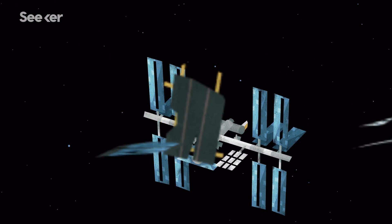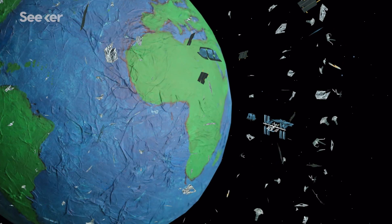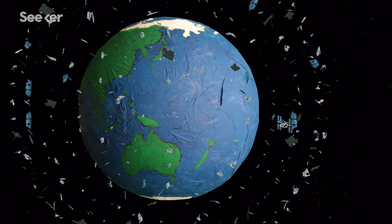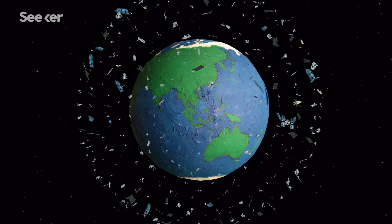But just like pollution here at home, if we don't find a solution, the consequences will be catastrophic, and will certainly hinder any plans of future spacecraft and humans venturing beyond Earth.